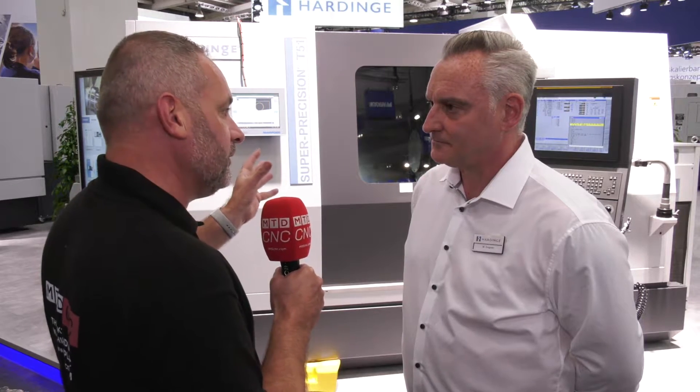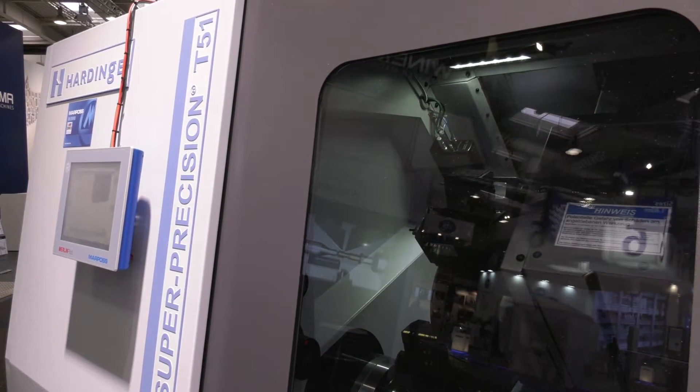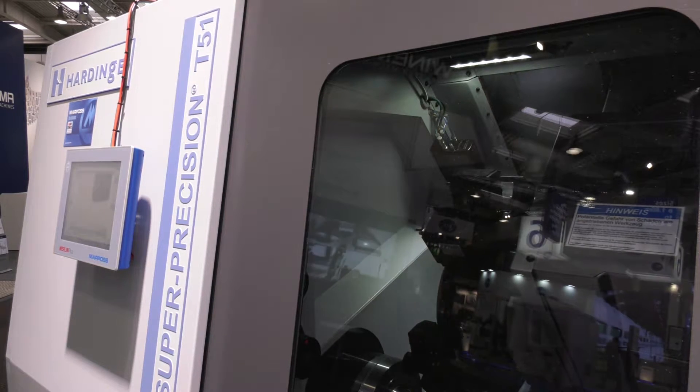Jones & Shipman are known for many reasons on the grinding side, but when you look at some of the other products they represent, this T51 super turning precision solution has really jumped out. Can you tell me about it? It's not really standard in terms of what it offers. Linking into solution selling, it's really for super high-end components — there's hard turning, which is great, but it also achieves five microns and less.